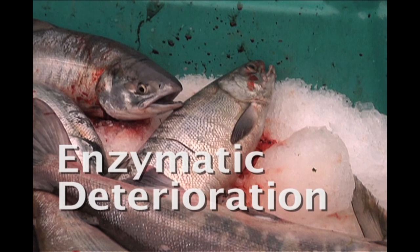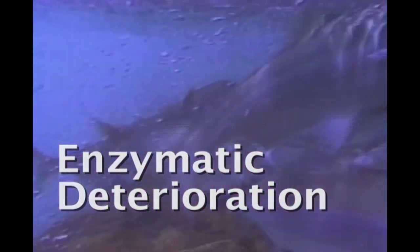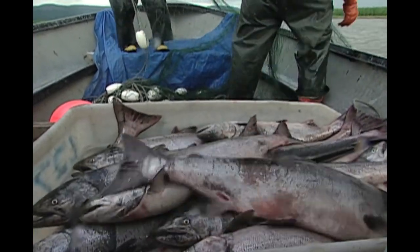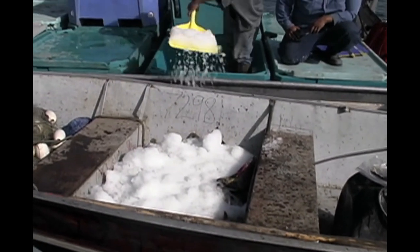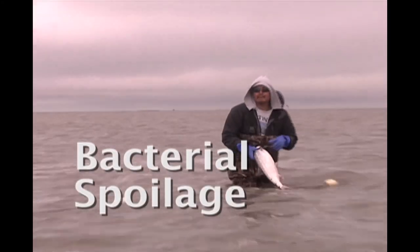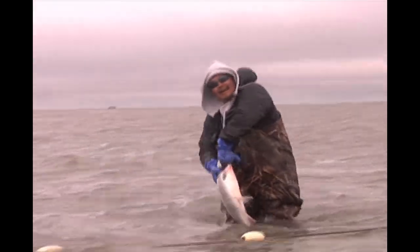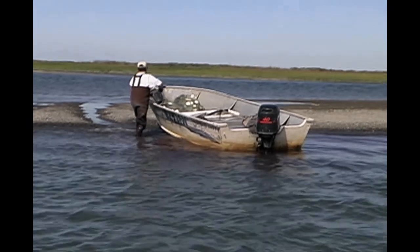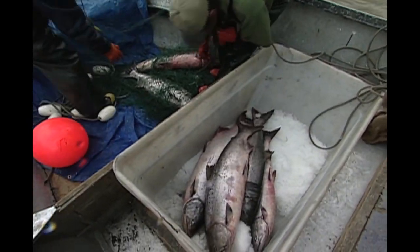As soon as they die, salmon are vulnerable to enzymatic deterioration. Enzymes that are vital to the fish when alive contribute to the breakdown of proteins after death. Belly burn is a common example caused by digestive enzymes. Crushing and higher temperatures will encourage enzyme activity. Again, chilling and careful handling are key to controlling it. The flesh of live fish is sterile, but the skin is not, and bacteria enter any exposed flesh after a fish dies. You can help minimize bacterial spoilage by keeping your skiff, slush bags, and totes clean and sanitary, and by chilling your salmon as soon as possible.